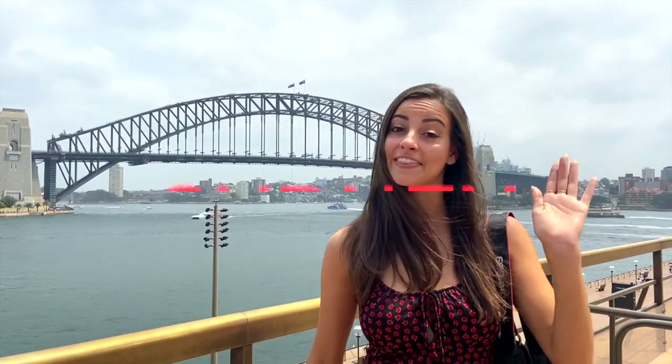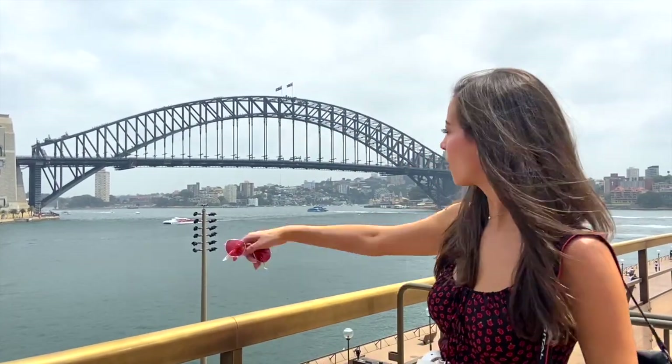Here we are at the Sydney Harbour Bridge. You can walk across it, or you can climb it for around $70 on Groupon — you guys know I love to use Groupon, so check it out. It's right by the Opera House and the harbor. It is so big, it's so pretty.